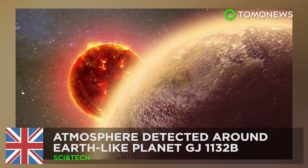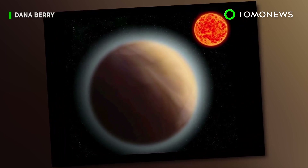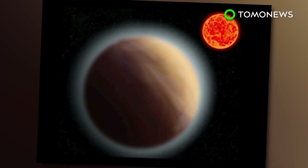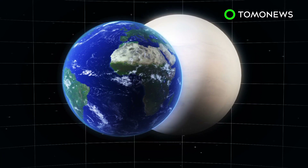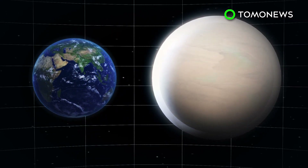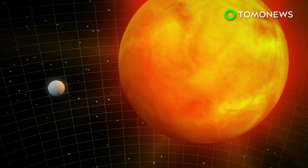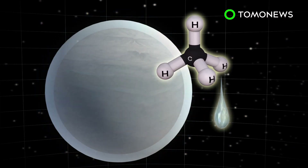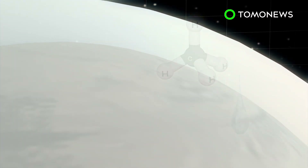Waterworld is just a couple of light-years away. For the first time ever, astronomers have detected an atmosphere around a planet other than Earth, marking a significant step in the search for extraterrestrial life. Planet GJ1132b is roughly 1.4 times the size of Earth and is located 39 light-years away in the Vela constellation. The Earth-like planet orbits a red dwarf star that is smaller, cooler, and dimmer than our own Sun. Dubbed Super Earth, the planet is believed to be surrounded by a thick atmosphere rich in water or methane, or potentially both.